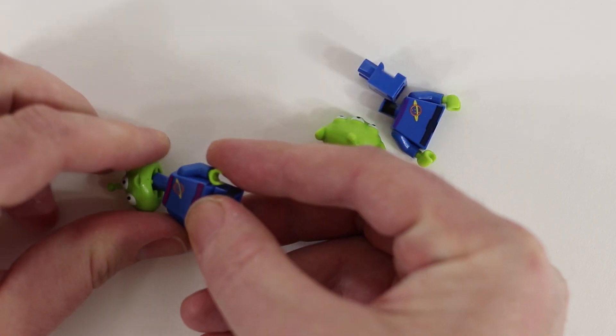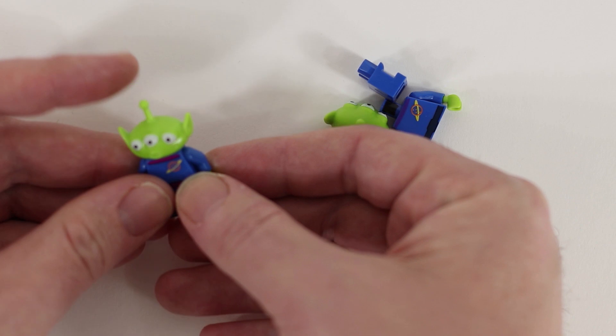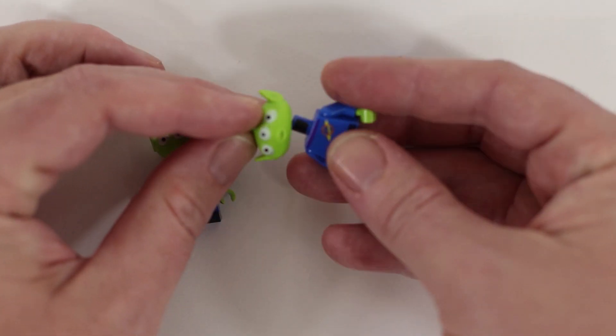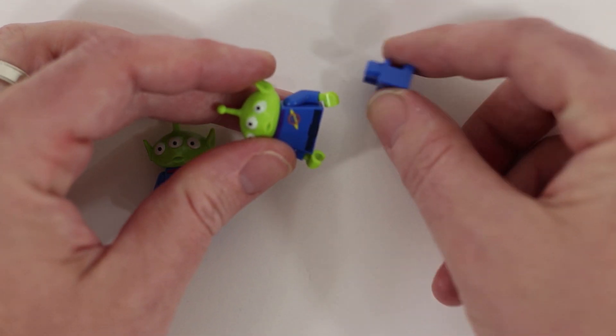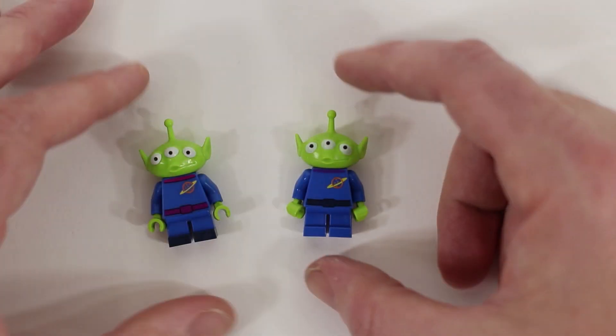If you want to see everything that has come before, you can check out a playlist at the end of this video. And I'd like to invite you to watch until Christmas Day to see what else is coming here in the Boon Builds 12 Days of Christmas.